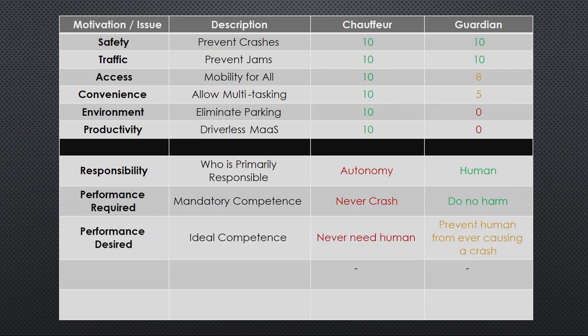Of course, we desire much higher competence in both systems. The ideal competence for Chauffeur is that it never needs a human driver at all. For Guardian, it's to prevent a human driver from ever having a crash. The reason Guardian is rated better here is that in the case of Guardian, we're adding together the competence of a human driver and the competence of an AI system — filling in places where each one is weak with the competence of the other. In Chauffeur, we're entirely relying on one system. So technically, Guardian is somewhat easier to achieve than Chauffeur for the maximum performance we desire.